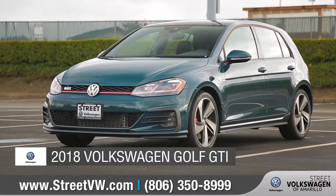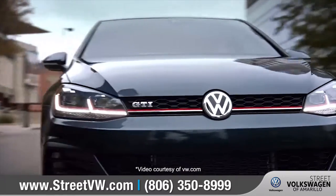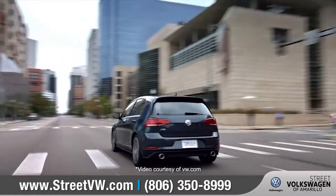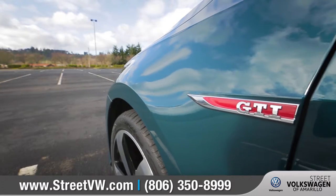Today we'd like to talk about the 2018 Volkswagen Golf GTI. Whether you're on your daily commute or completing a marathon of errands, the 7th generation Golf GTI was born and bred to keep up with your fast-paced lifestyle. Come with us as we take a closer look.